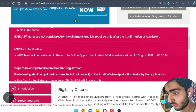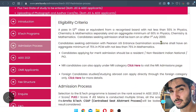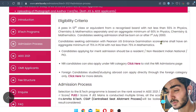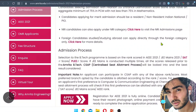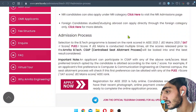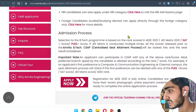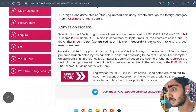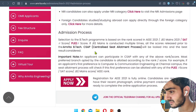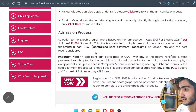The eligibility criteria require a total of more than 55% in 12th, and more than 60% in PCM. There are also management quota seats available for NRI students and others. The modes of admission are AEEE (Amrita's own exam), JEE Mains 2021, SAT score, PSUE score, and management quota. So there are many modes available for getting admission.